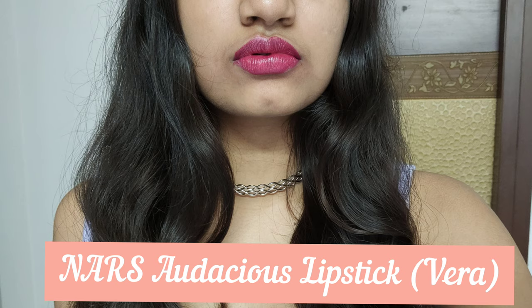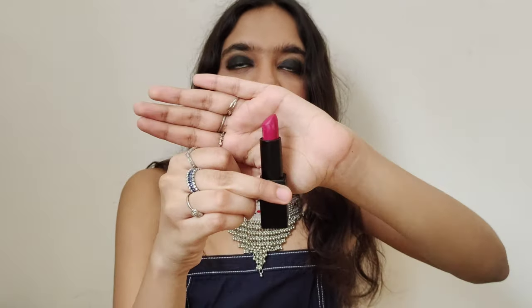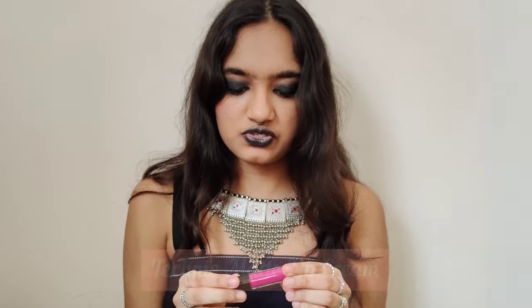The next lipstick is the NARS Audacious Lipstick in the shade Vera — it's a cherry pink bullet lipstick. Unfortunately it's not available in India, but this is one of the few bullet lipsticks that actually stays on my lips. Any of the Audacious lipsticks — it stays through a meal, doesn't get everywhere, it's smudge-proof, not overly creamy, and has a matte finish. It checks every box. Would recommend.